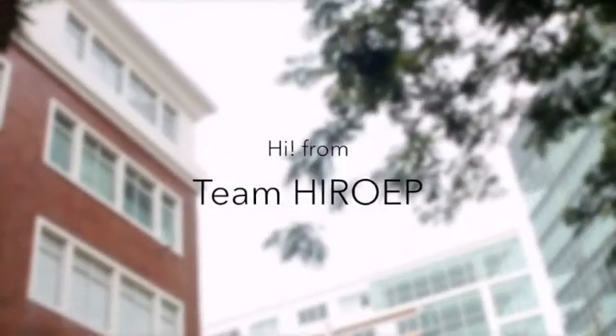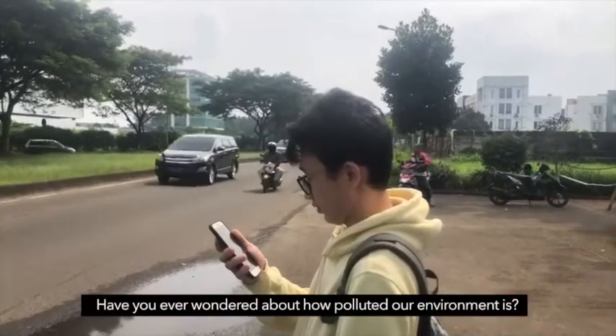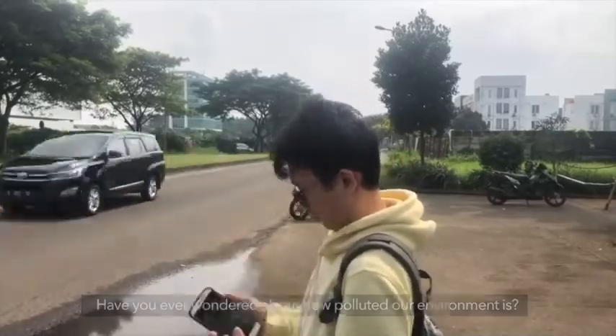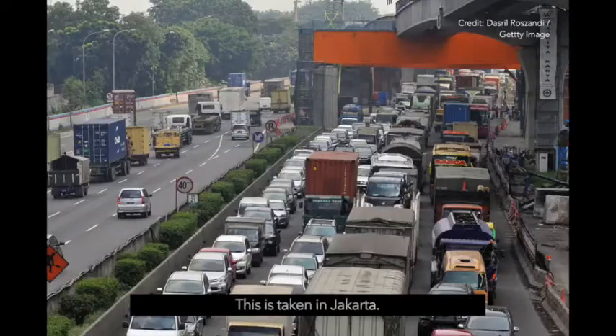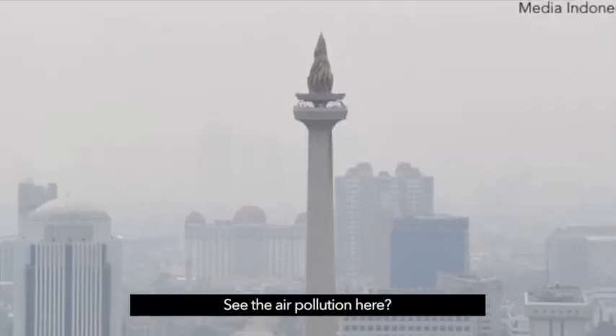Hi everyone, we are Team Hero. Have you ever wondered about how polluted our environment is? Let's take a look at this picture. This is taken in Jakarta. See the air pollution here?